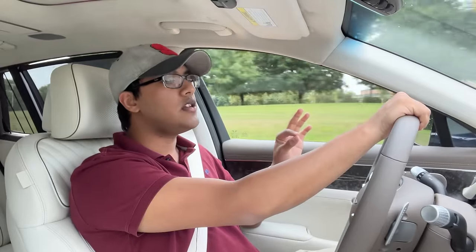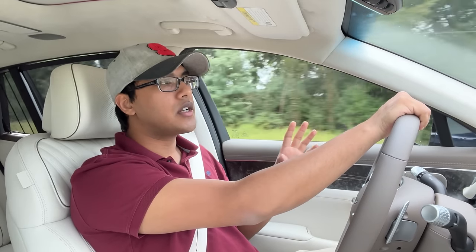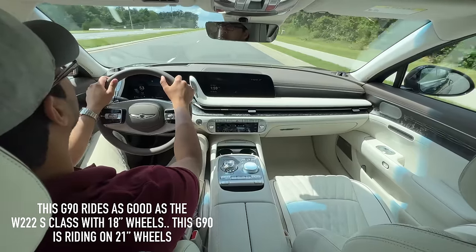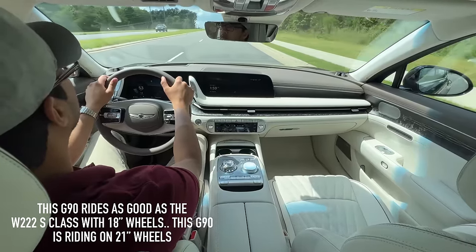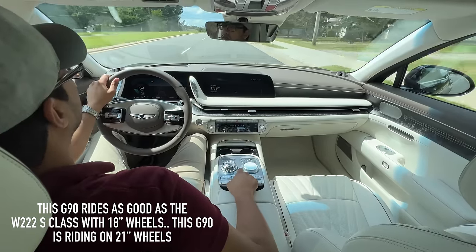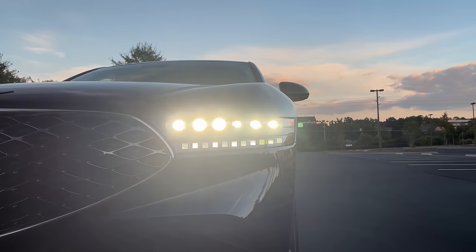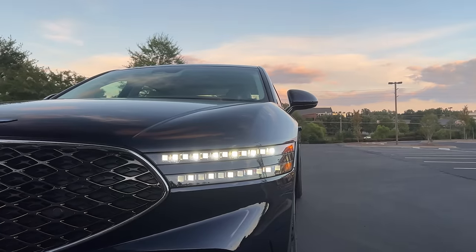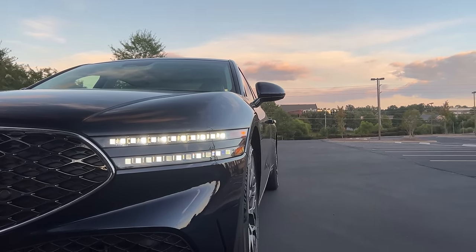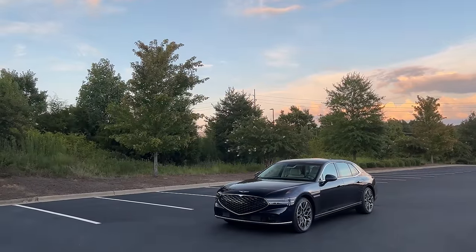The W222 S-Class is a vehicle I hold at a high regard as being one of the top luxury cars I've ever tested. This rivals and in some cases even exceeds the old S-Class. I have not tried the new W223 S-Class that just came out, so I can't really comment on that. I've only tried the 2020 LS 500, the 2020 7 Series, and like a 2016 or 2017 Audi A8 — so not the latest iterations of either of these cars, but I can still shed some light and some thoughts on those cars as well.